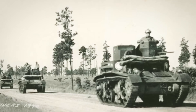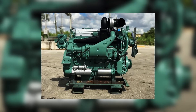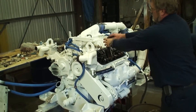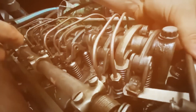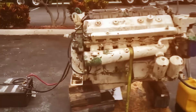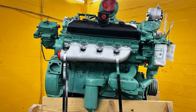When World War II arrived, the 671 found its calling. It powered landing craft, tanks, generators, and countless military vehicles, earning a reputation for starting reliably regardless of conditions and running continuously when four-stroke engines quit. The military learned what Detroit Diesel already knew: two-stroke simplicity and durability trumped conventional complexity. By the late 1950s, demand for more power led Detroit Diesel to develop V-configuration engines. In 1957, they introduced the V71 series, starting with the 6V71 — six cylinders arranged in a 90-degree V pattern. This configuration doubled the inline 371's power output while maintaining compact dimensions, combining 426 cubic inches of total displacement with the proven two-stroke architecture that had made the inline versions legendary.